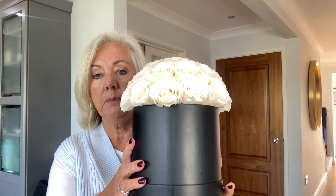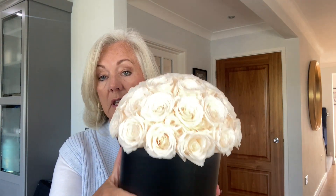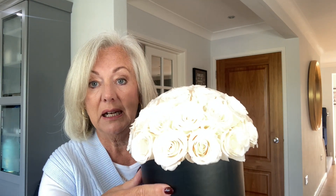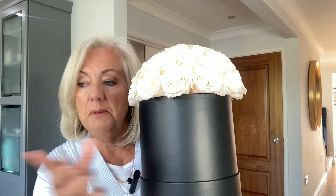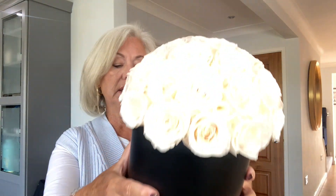Today I've got a homewares haul and the bulk of the goods are from Matalan. But before I get into that, I want to show you this gifted beautiful rose display. These are real roses that have been preserved and they apparently last for a year in this condition. I've got them sitting on my hall table, and today I've just moved them to my black granite worktop which looks rather nice.